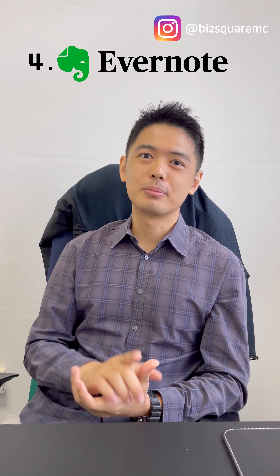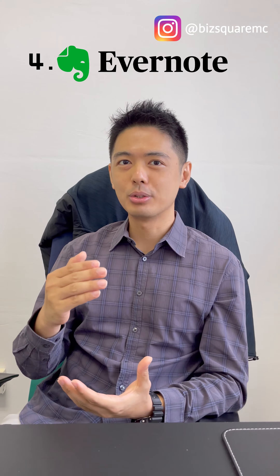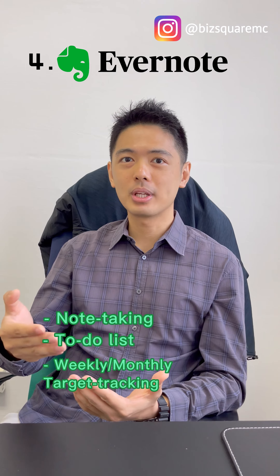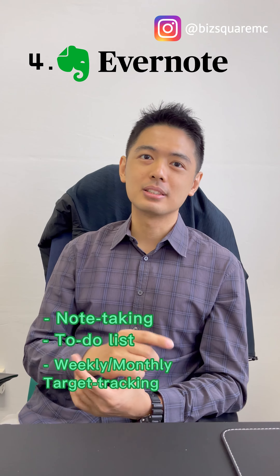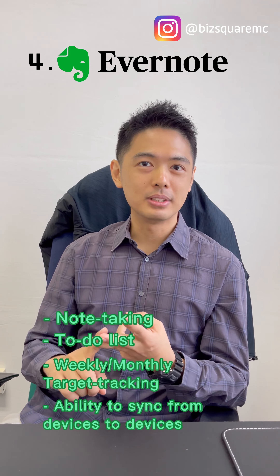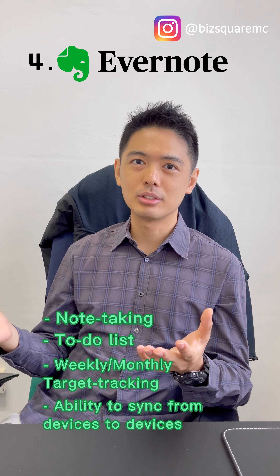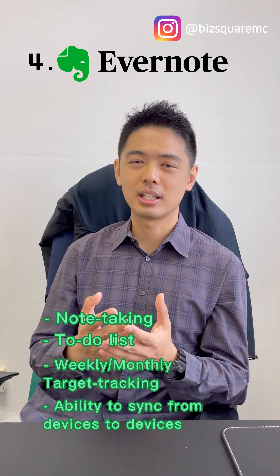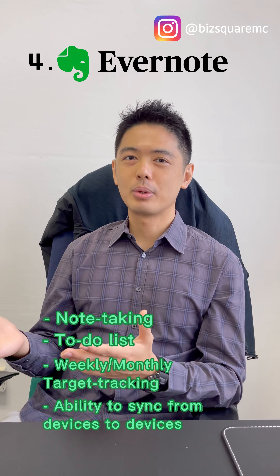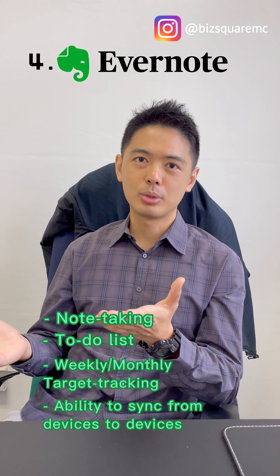The fourth software will be Evernote. Evernote is my favourite because it allows me to write down my notes, my to-do list, or even my targets to achieve every week, every month. The best part is it can sync from my phone to my laptop and to my home PC, so I don't have to send data across. I can look at it even when I'm at the gym or traveling to and from work.